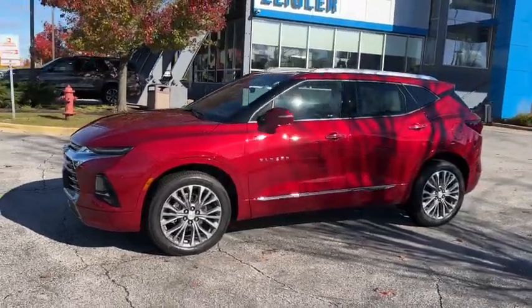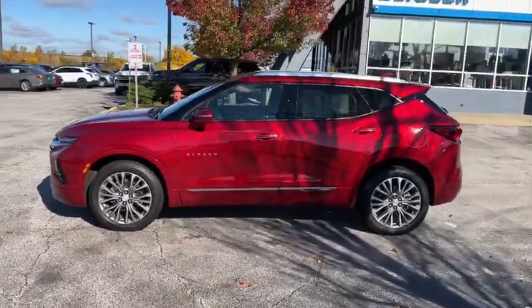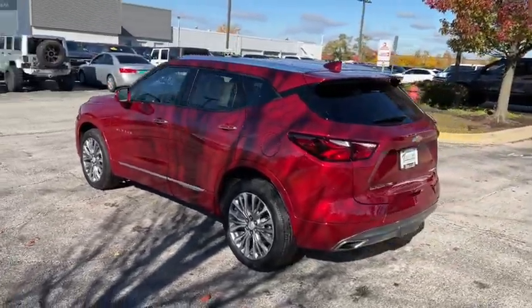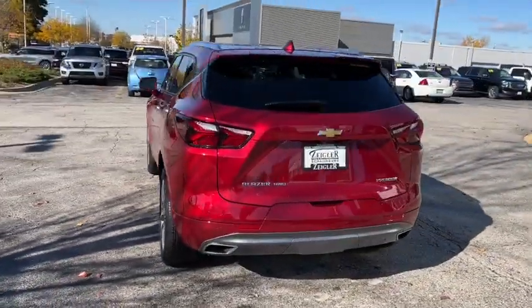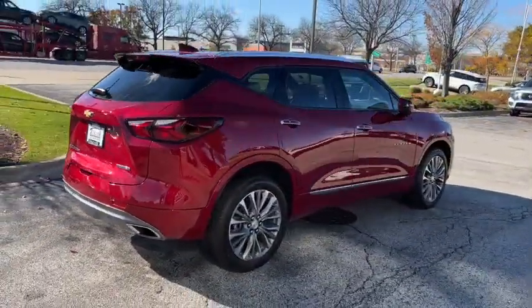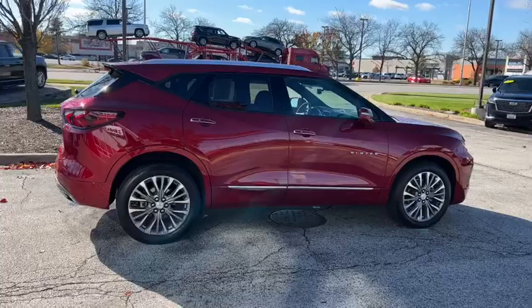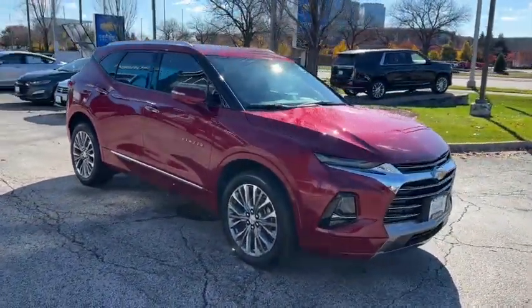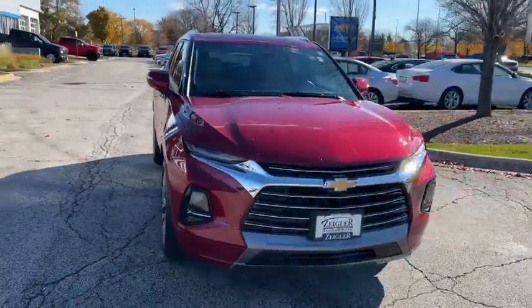Enjoy the view of this 2020 Chevrolet Blazer. With less than 15,000 miles on the odometer, this vehicle stands out from the rest. Here's a sporty Blazer that delivers family-friendly comfort and pleasing driving manners. Convenient, spacious, and equipped with desirable safety and infotainment tech, it brings style and satisfaction to all your adventures.